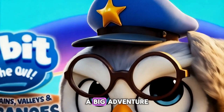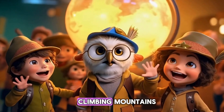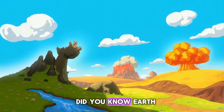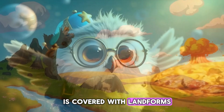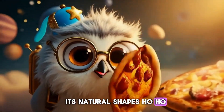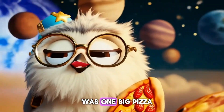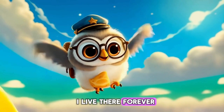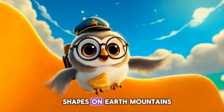Today we're going on a big adventure across the Earth's surface — climbing mountains, wandering valleys, and peeking into fiery volcanoes. Did you know Earth is covered with landforms, its natural shapes? And I thought Earth was one big pizza! Imagine a mountain of cheese! I'd live there forever! Landforms are the natural shapes on Earth.